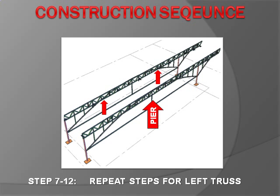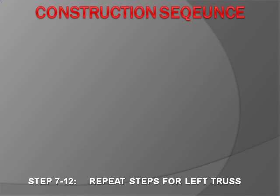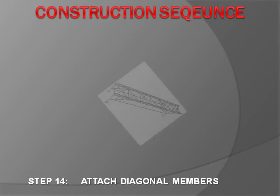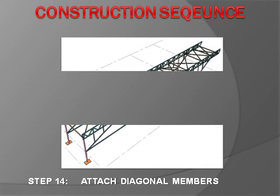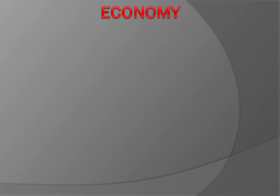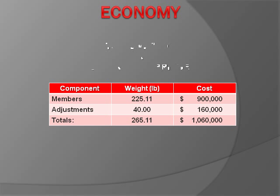For phase two, these six steps are repeated for the left truss. After both truss systems are constructed, phase three begins: the sides are connected with cross members, then the diagonal members are attached. This process completes the construction of the bridge.